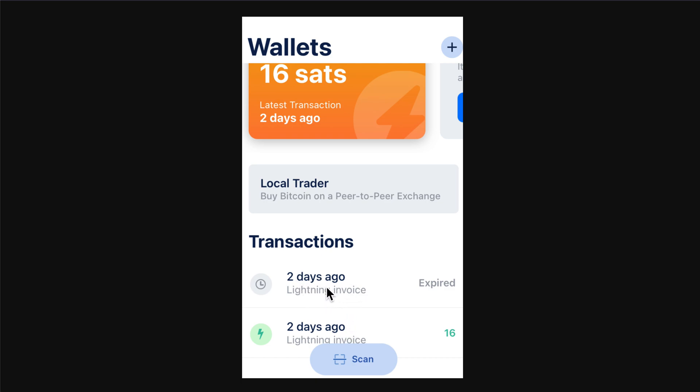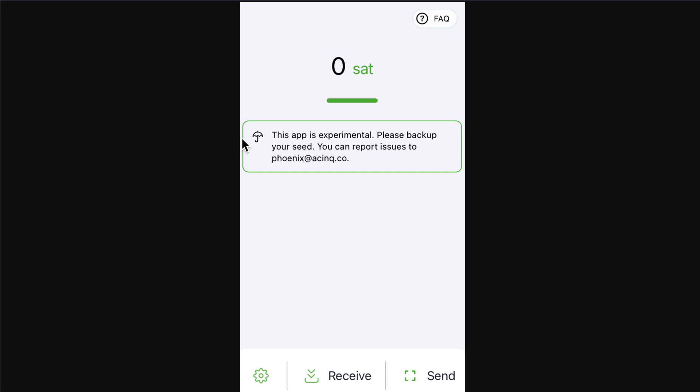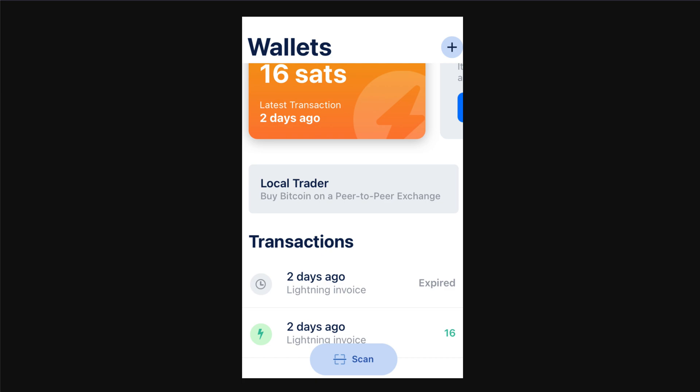Now this wallet is more than a day old, and the invoice says 'expired.' Before that it showed something like two cents. So the Lightning Network wallet received one cent — one transaction. The second one, Moon Wallet, received nothing — absolutely zero. The third one also nothing. The last one is called Wallet of Satoshi, and I actually like its interface best relatively speaking. This one also received one cent — 16 satoshis. So altogether we received 32 satoshis on the Bitcoin Lightning Network.